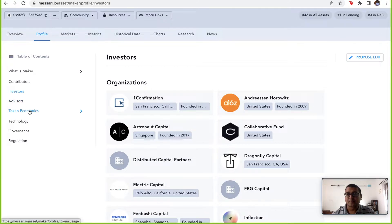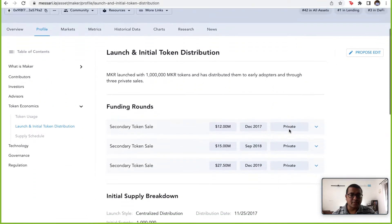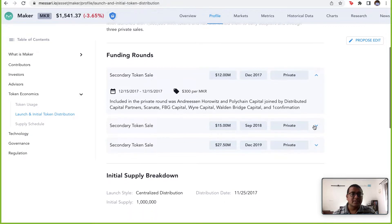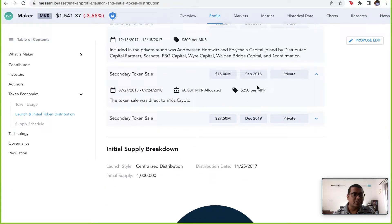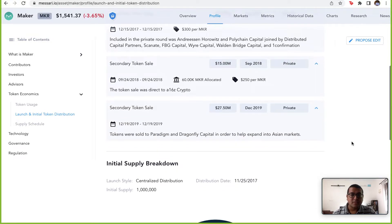Looking at tokenomics and the private sales: in the first sale, Andreessen Horowitz was one of their first backers at $300 per Maker token. There was a second sale at a down round of $250. Then in 2019 they raised funds from Paradigm and Dragonfly Capital — likely for strategic reasons to expand into Asian markets. Many investors were brought in for such strategic reasons.